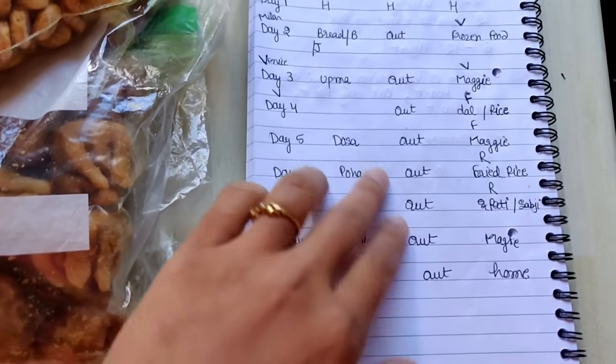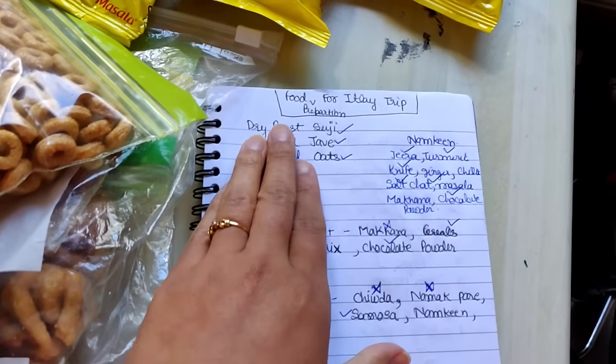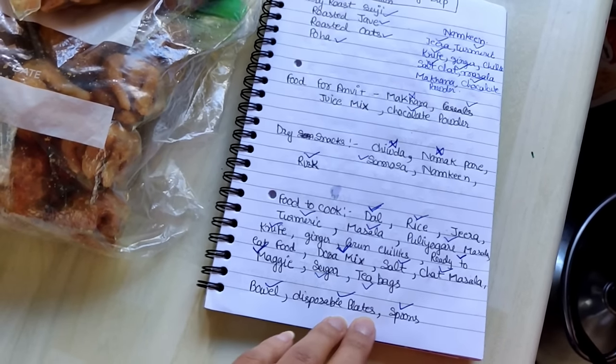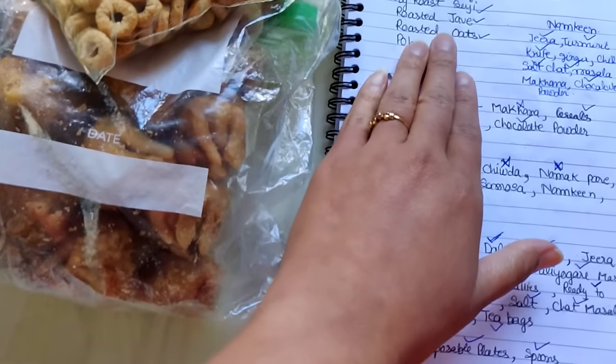This is my meal planning which I have done — sorry about the handwriting, because writing is very fast and a bit messy. According to everything that I have written, I have packed accordingly and put a tick mark on each item.